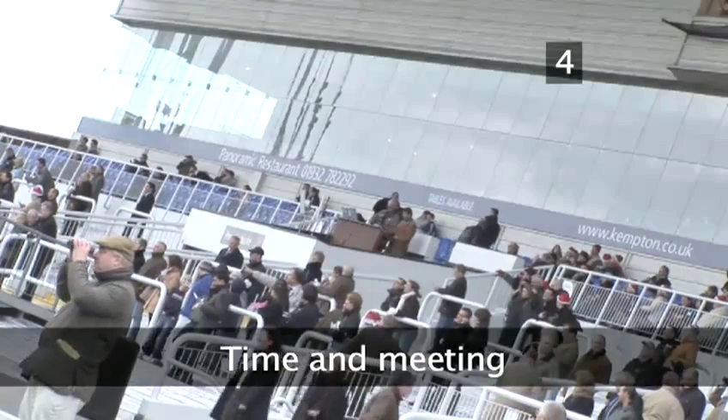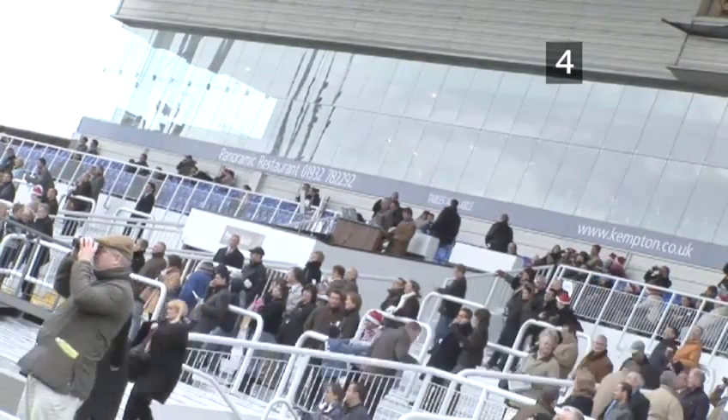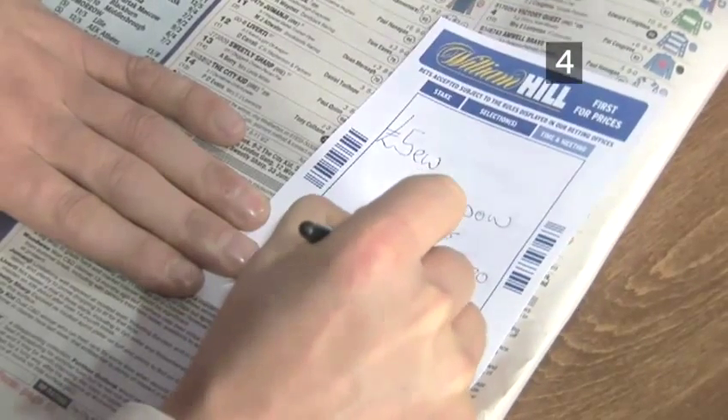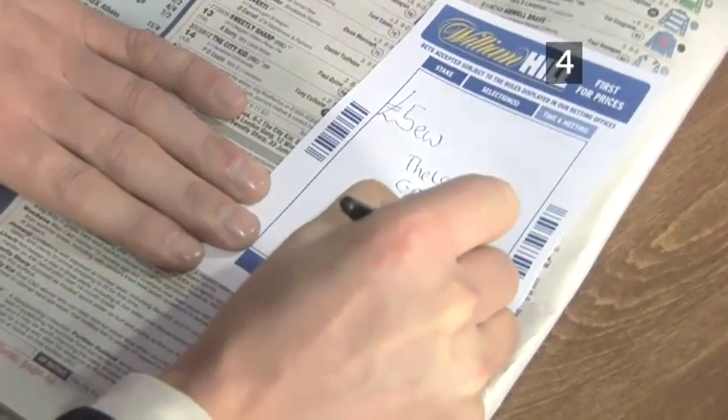Step 4: Time and meeting. The time and the meeting is up here — 1:30, and the meeting is at Southall.